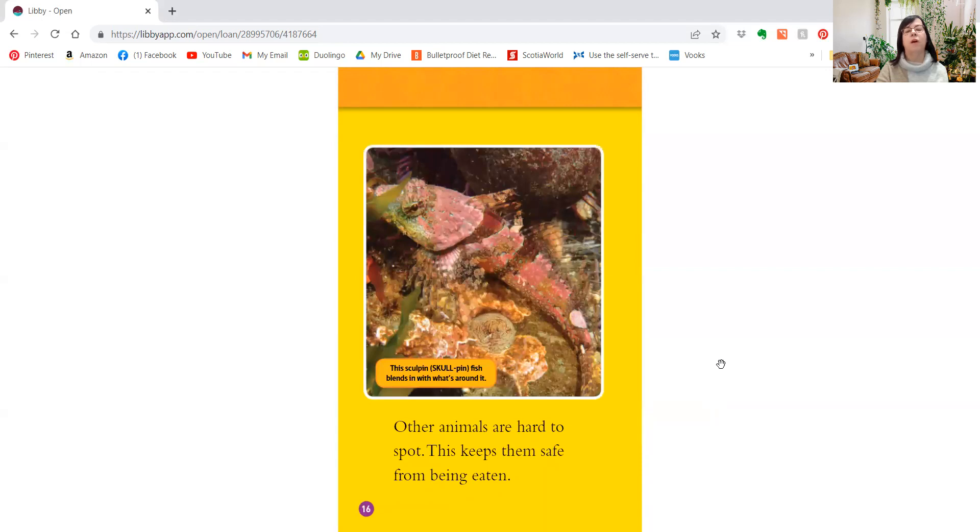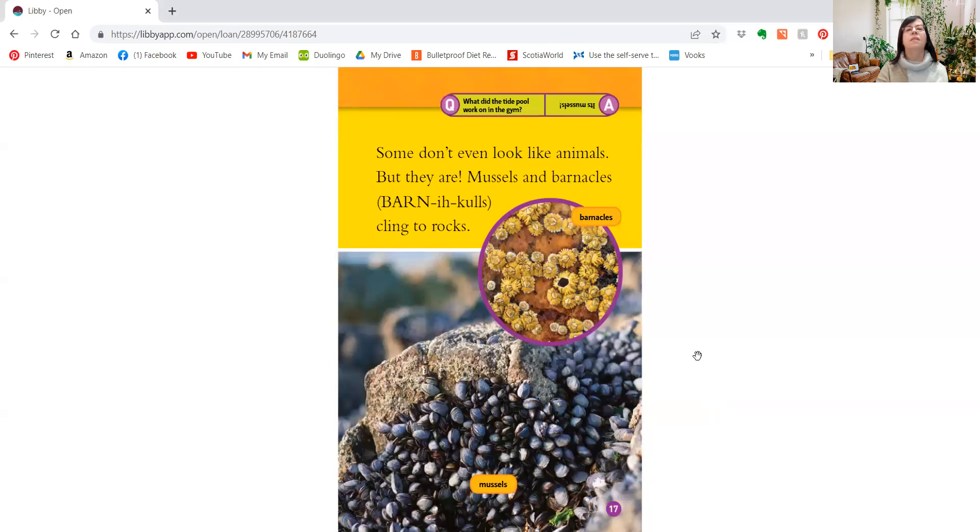Other animals are hard to spot. This keeps them safe from being eaten. This sculpin fish blends in with what's around it. You can just barely see him — he's kind of pinkish. Some don't even look like animals, but they are. Mussels and barnacles cling to rocks.